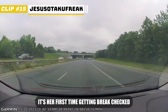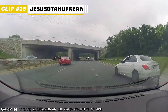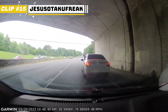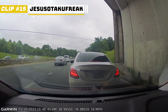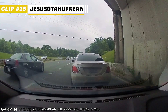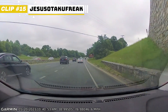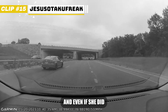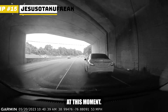It's her first time getting brake checked. Yeah, she nearly cut him off but she corrected her mistake pretty quickly. And even if she did, brake checking is such an unneeded move — you're threatening your own life at that moment.